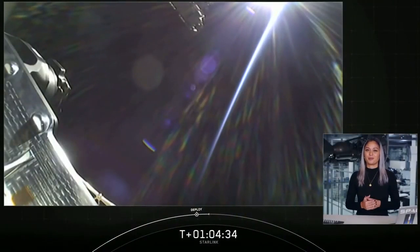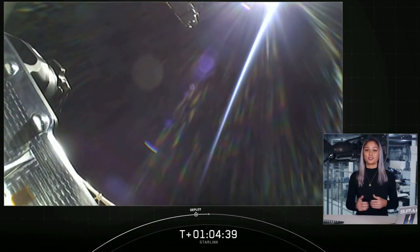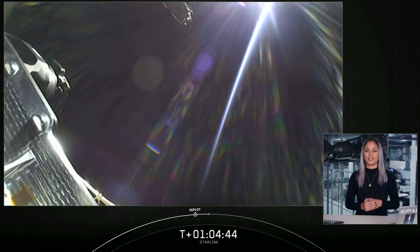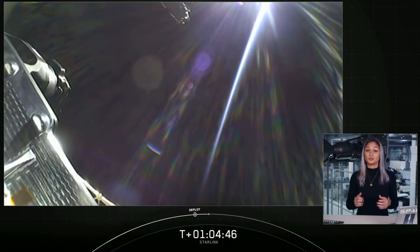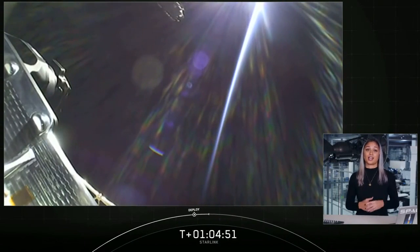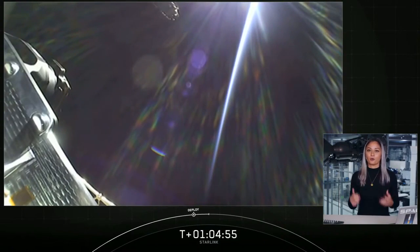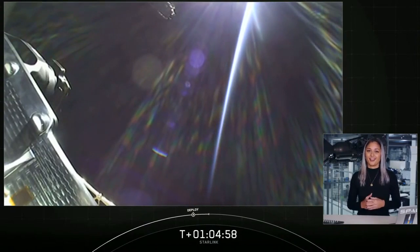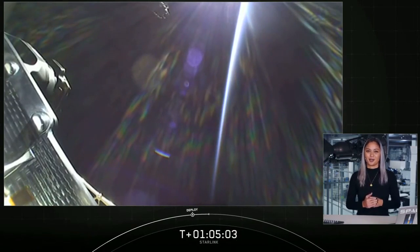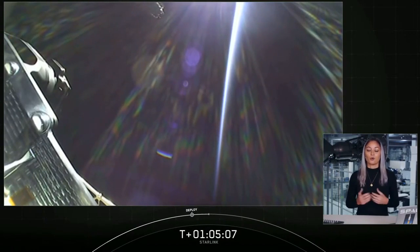That brings our webcast to a close. As a reminder, today's launch marks SpaceX's 100th successful flight of a Falcon rocket since Falcon 1 first flew to orbit in 2008. To date, SpaceX has landed Falcon's first stage rocket booster 63 times and reflown boosters 45 times. To all of our supporters, customers, and most importantly employees of SpaceX, thank you for your dedication in getting the company to this milestone. Thank you as well to the range and the FAA for supporting today's mission.